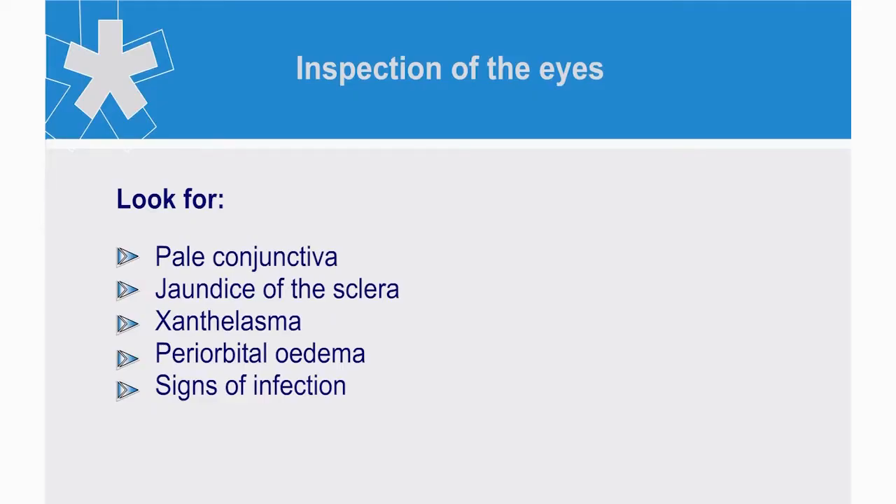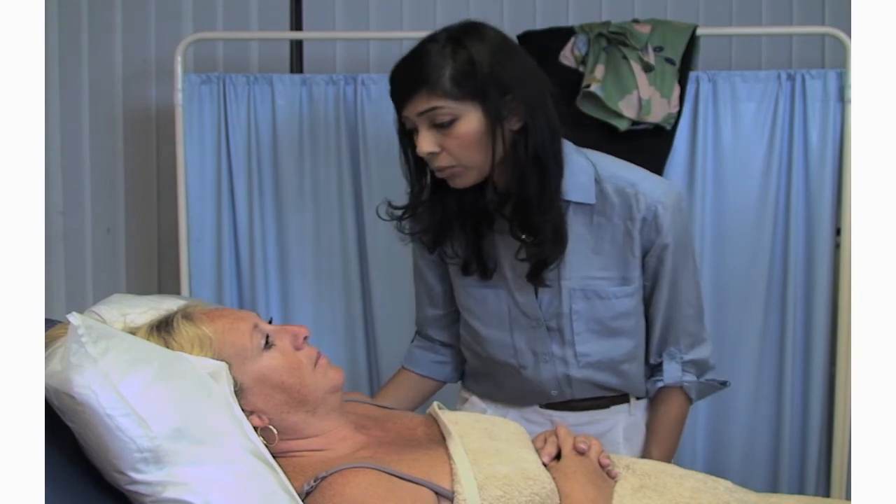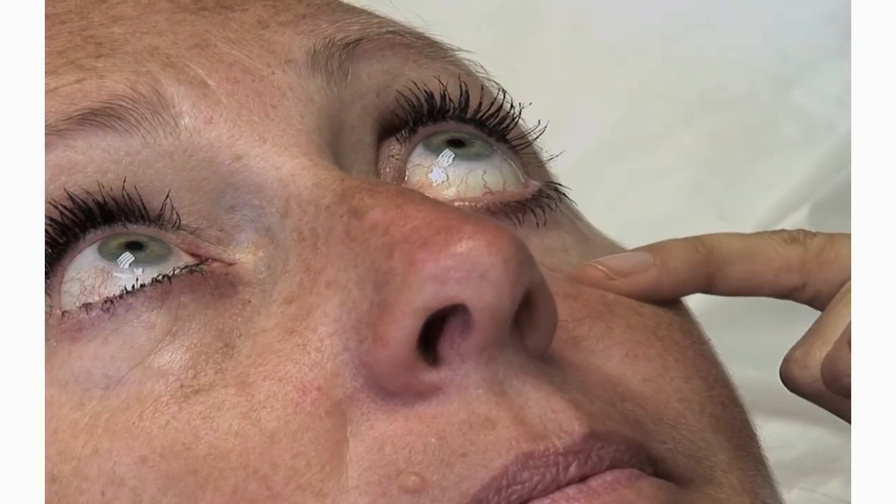You may find periorbital edema, which can be associated with nephrotic syndrome, or signs of infection. I'm just going to have a look at your eyes, Mrs Smith. Is the conjunctiva blue — a sign of central cyanosis — or pale?